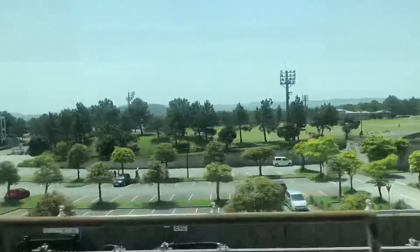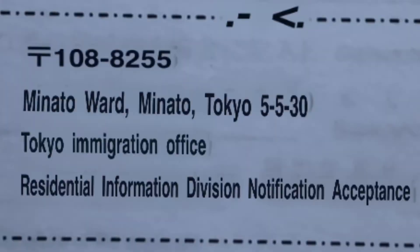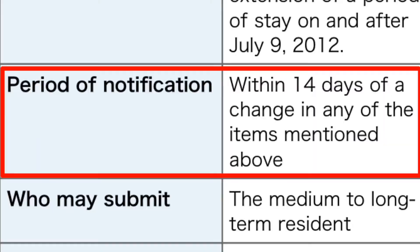These are some of the things that you have to do before you go to the immigration office. In my case I submitted the notification of the accepted organization to the immigration office in Tokyo where my former work was located. You are given 14 days or two weeks to do it after your official resignation from your former work.